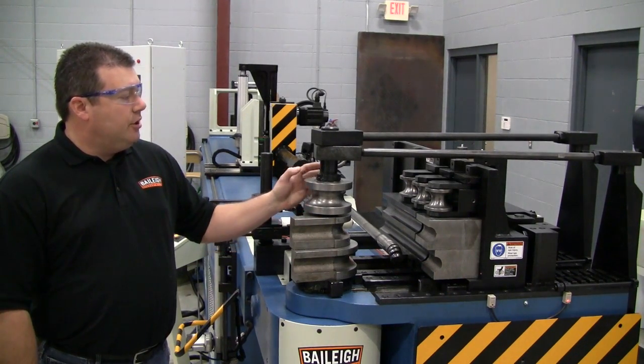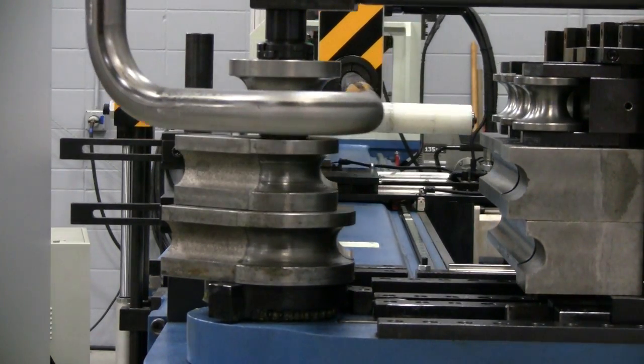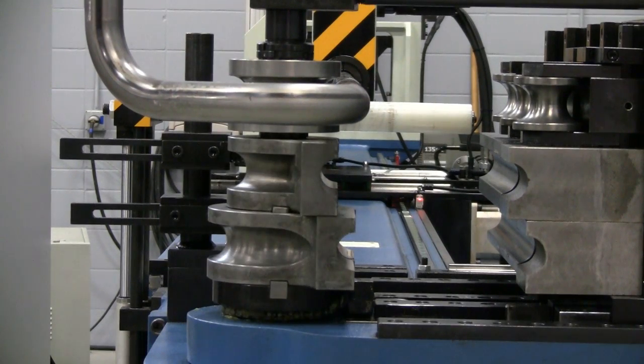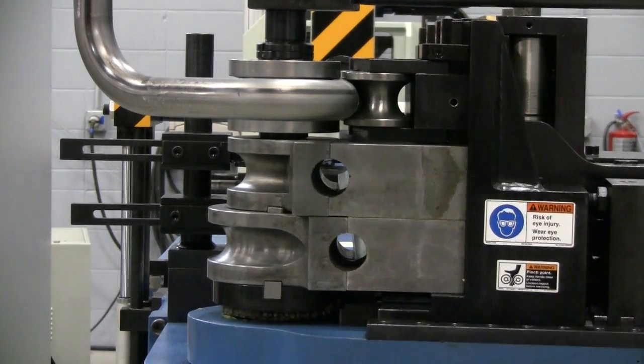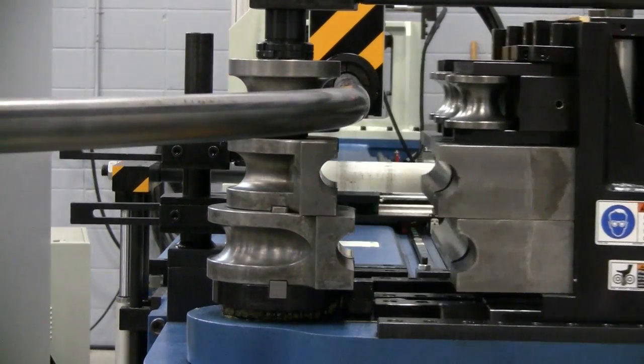Large radius operations are easily achieved on Bailey Industrial CNC-R model Mandrel Benders. Programming for large radius bends is easily achieved through the touchscreen controller and enables the quick and precise roll bend of parts.